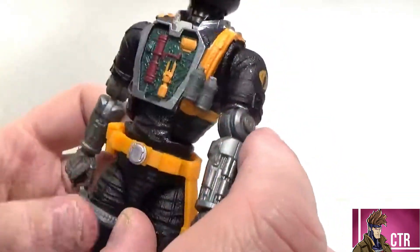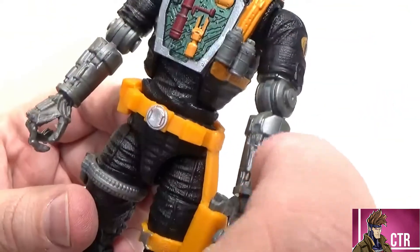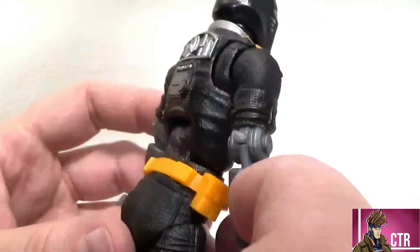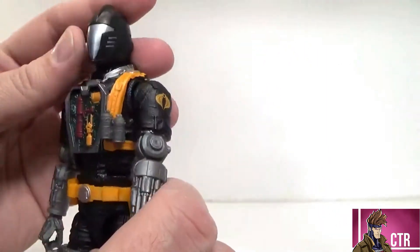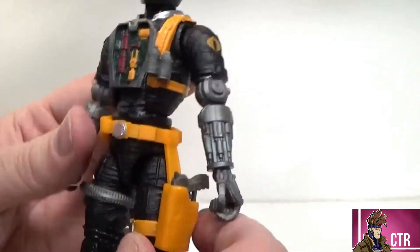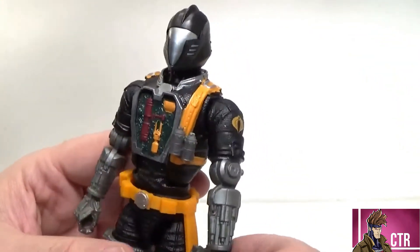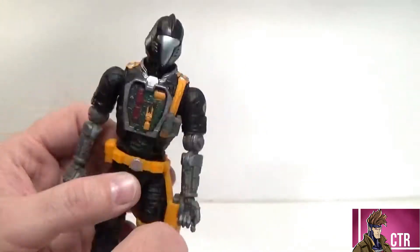Just a great figure overall. Love the circuitry and the metal gear-works with all these little pistons on the arms coming down to the sleeves. I wish I had an older BAT to compare him with, but I don't have my old Joes anymore. This just takes me back. Get it, guys.